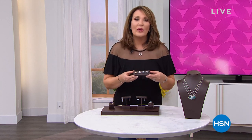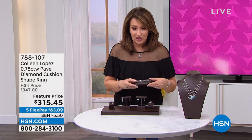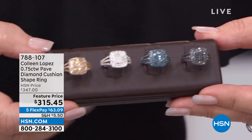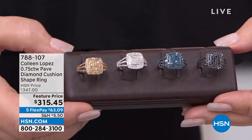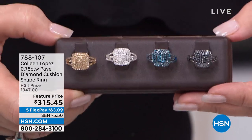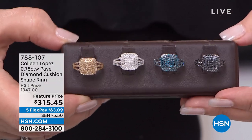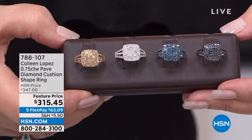We just talked about those stud earrings and over 1,000 pair were spoken for. Here's the ring that matches. It's a fabulous ring — all genuine diamonds. We have all the choices: champagne diamonds, white diamonds, blue diamonds, or black diamonds. It's beautiful. It's three quarters of a carat, it's $315.45. This helps illustrate the incredible value on that stud earring — this is 75 points, $315.45. The earrings were one carat for $199.